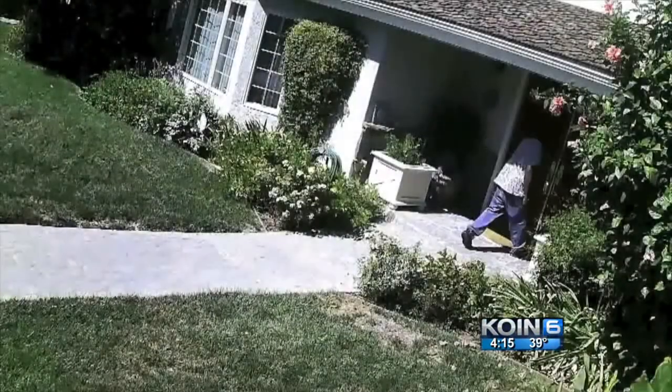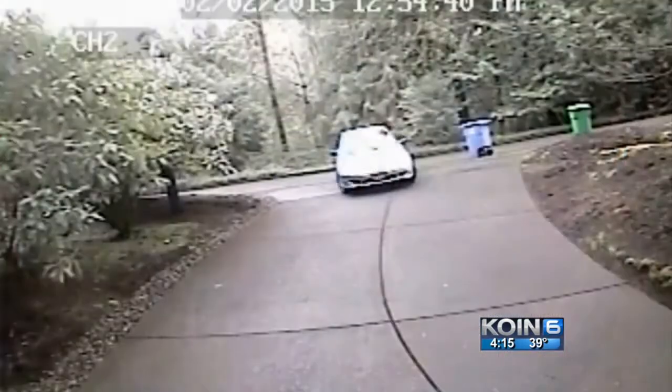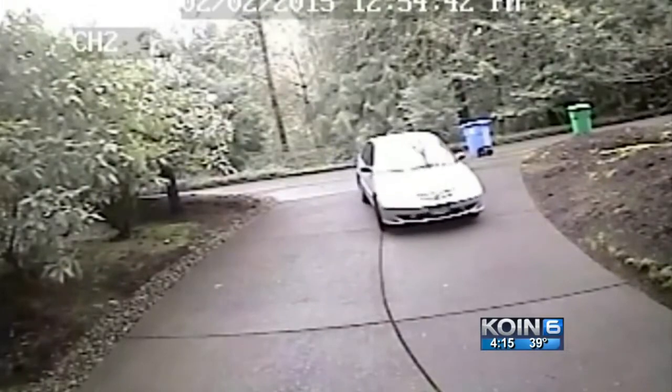'I couldn't believe this was actually happening. He was in such a hurry just to go get the box, get out of here, and go follow the UPS truck to another location.' As we've seen in our area, it's sort of startling — you see a strange car pull into your driveway. Delivered packages can be an easy target for thieves this time of year.